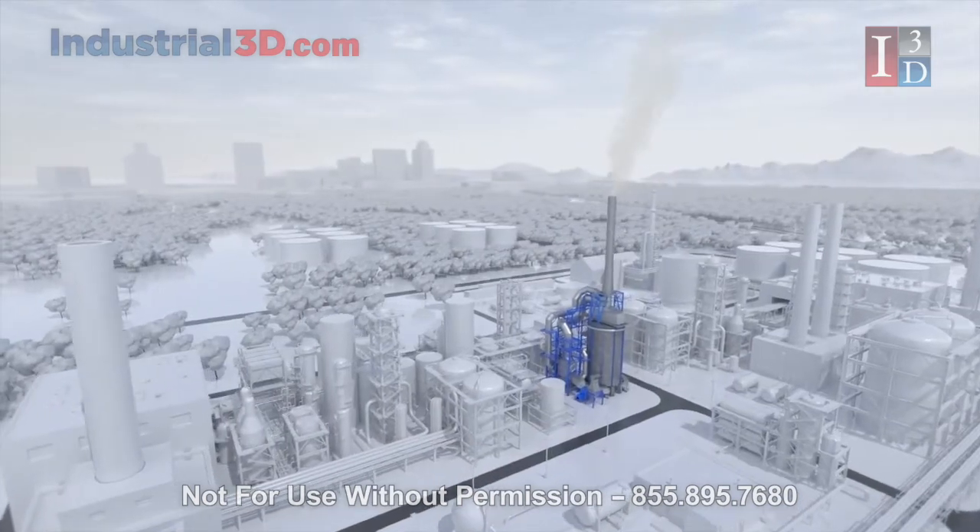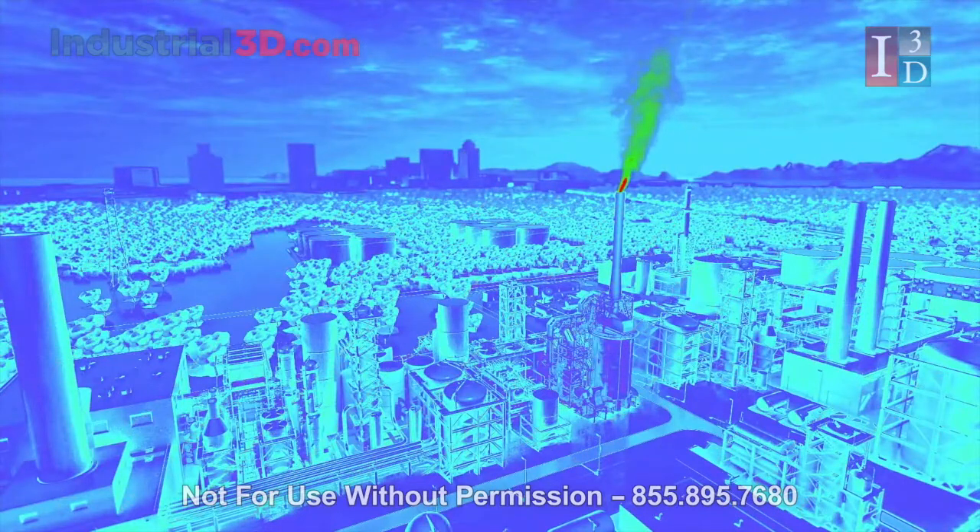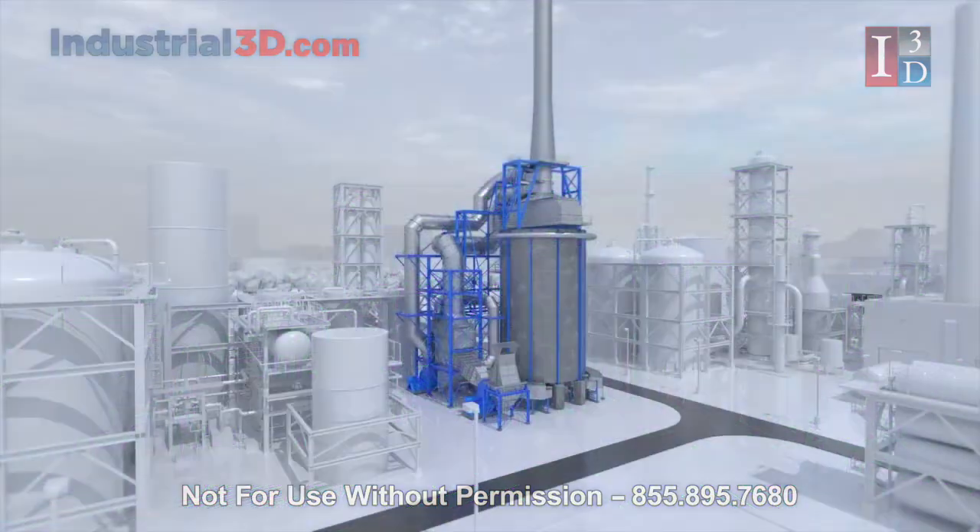Fired heaters in refineries and petrochemical plants emit millions of tons of CO2 and nitrous oxide every year. Lowering those emissions often causes flame quality issues, reducing coil life, heater run lengths, and capacity.